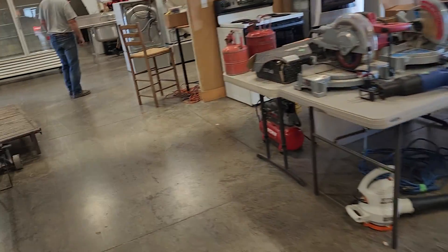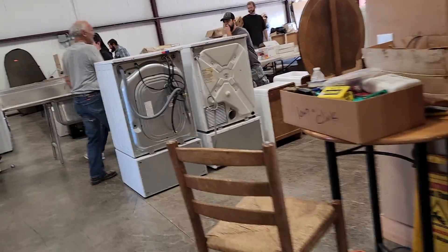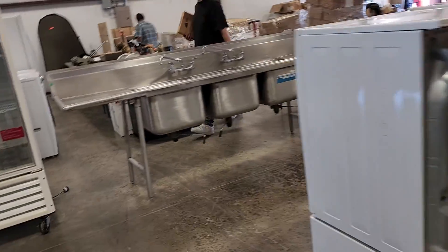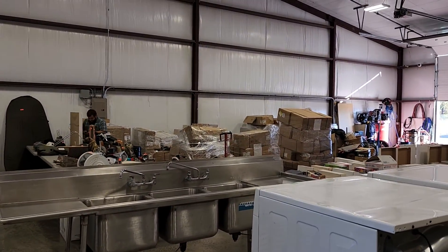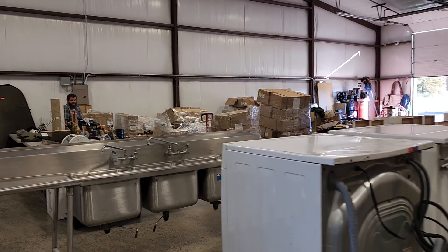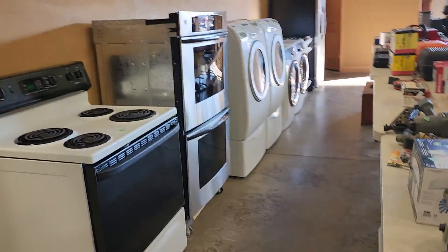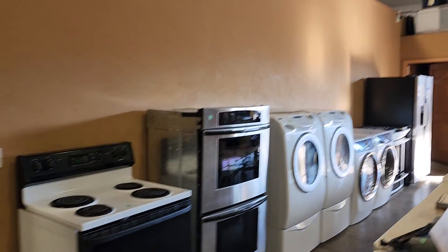We'll poke our head in the back room for just a minute. Back here we have more appliances, more furniture, a three-section stainless steel sink, a big triple-door cooler. Back in all those pallets back there are a lot of new Blizzard snow plow parts and snow wax — lots of those that we'll still be getting out. More appliances: washers, dryers, wall ovens, ranges, refrigerators, more ranges down there.